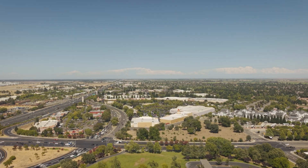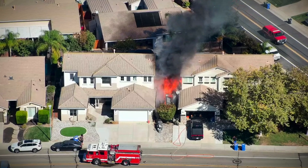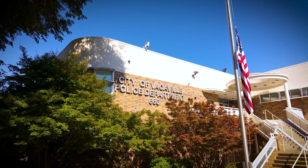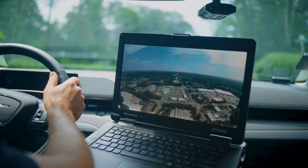2025 has been an incredible year, not just for Flock Aerodrome, but for drone first responder programs across the country. Flock Aerodrome has partnered with over 100 public safety agencies this year in developing the most advanced DFR program available.